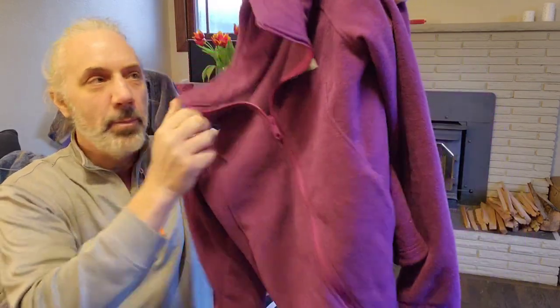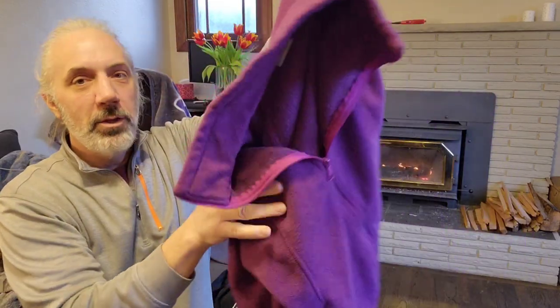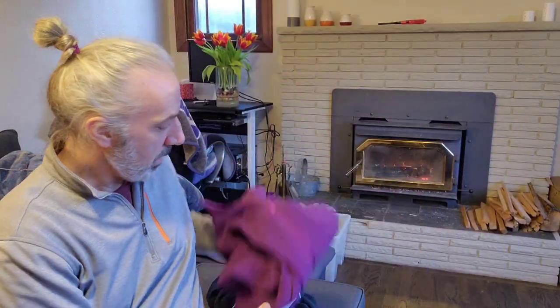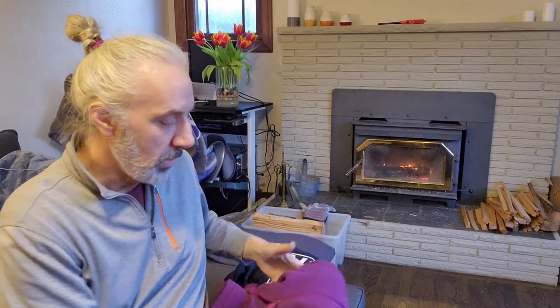Here's a women's Columbia fleece zip-up. Columbia is pretty saturated, but I think I can get $20 for this. We'll see.